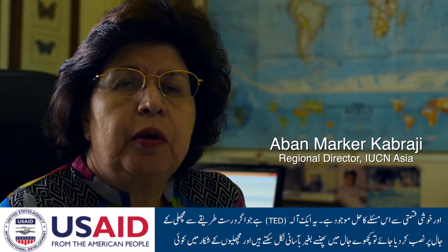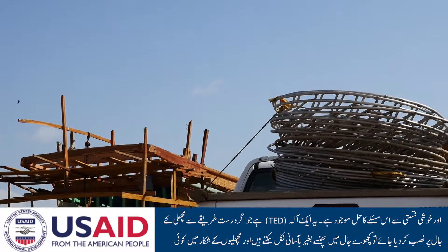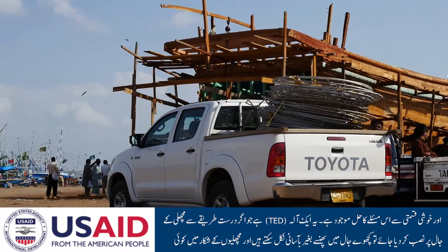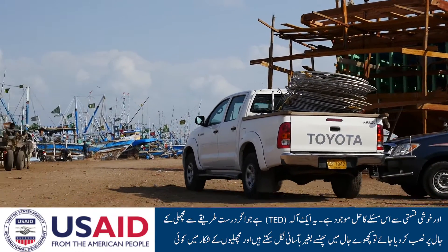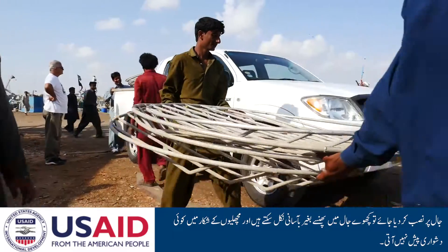And fortunately, there is a way to address it through something called a turtle excluder device that can be placed on fishing nets and which, if properly used, effectively allows the fishing to take place and the turtle to be flipped out of the net rather than being caught within the net.